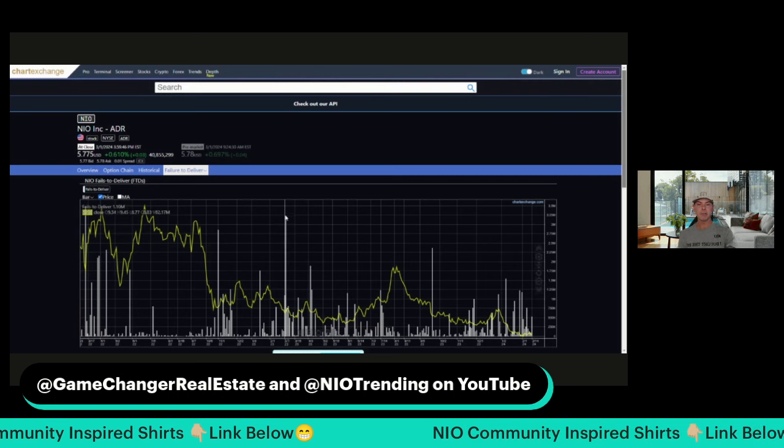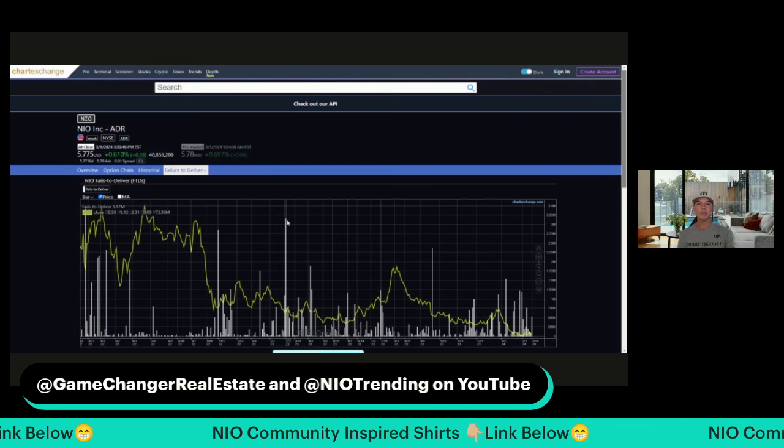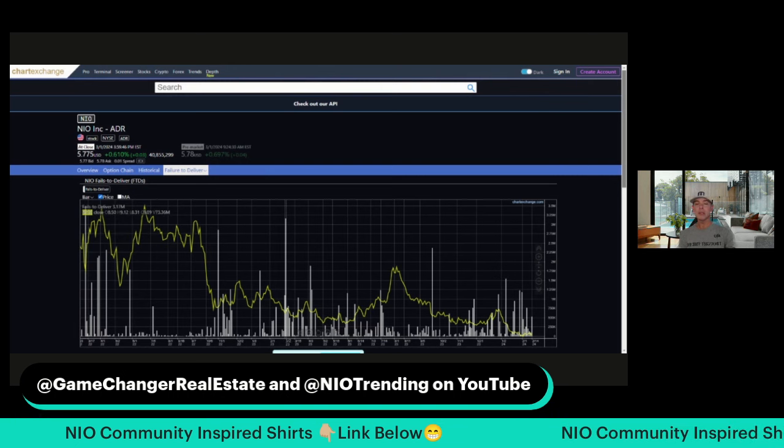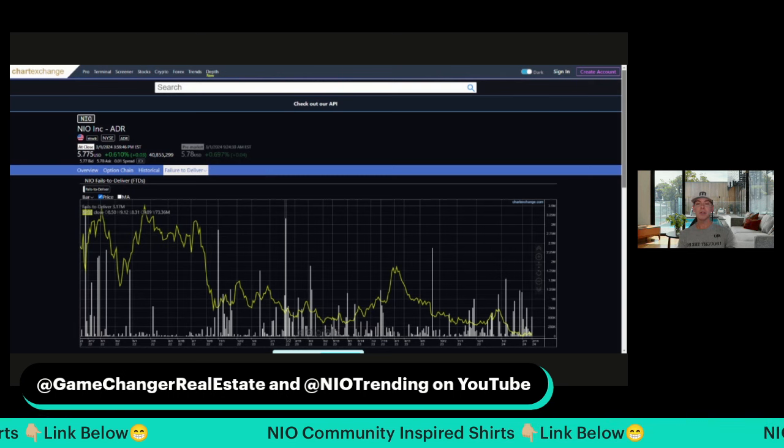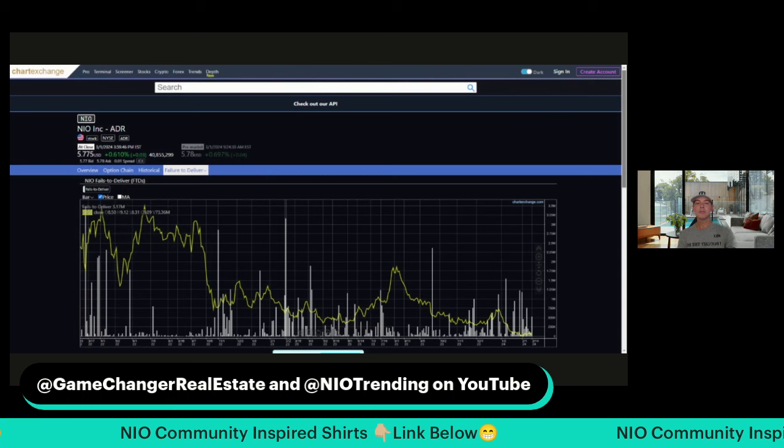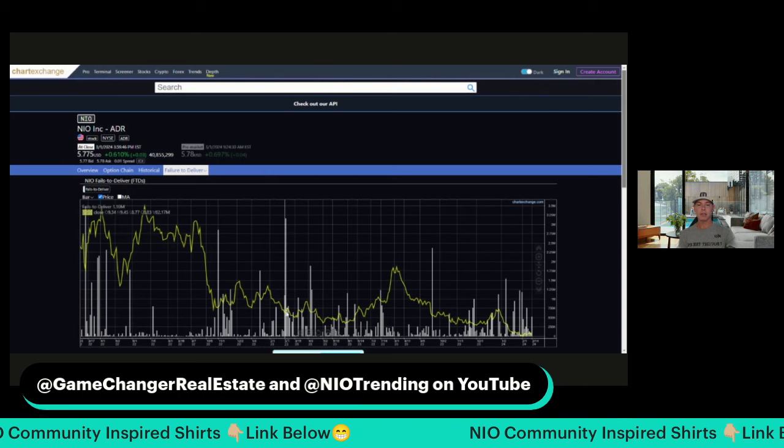For example, on this particular day — I think this was early in March 2023 — there were over 3 million shares that couldn't be located. So maybe they weren't even shares at all, and yet they could have been used to mess with stock price. And look, the stock price was down.